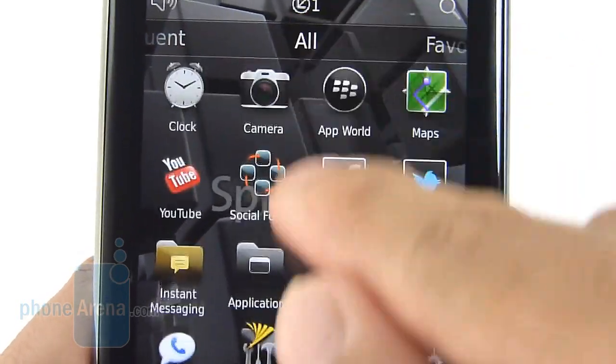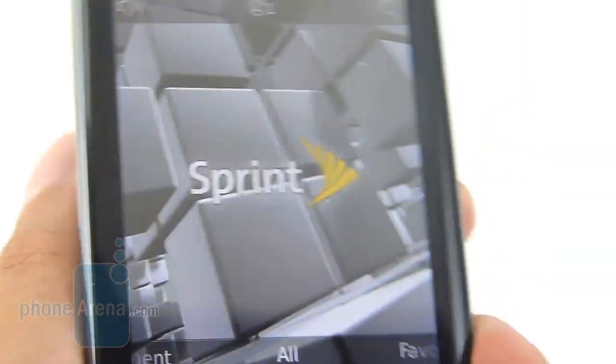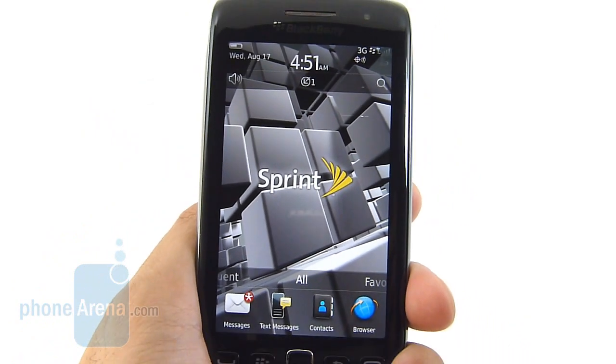Very sharp, brilliant looking. We like the high contrast and the good amount of detail. Viewing angles are more than acceptable too, and it's definitely something that stands out.